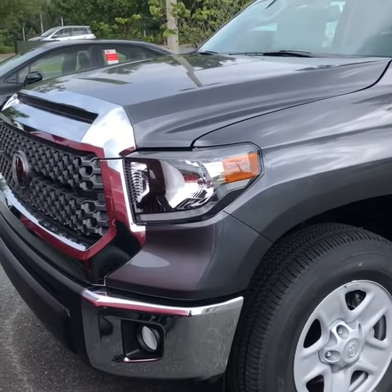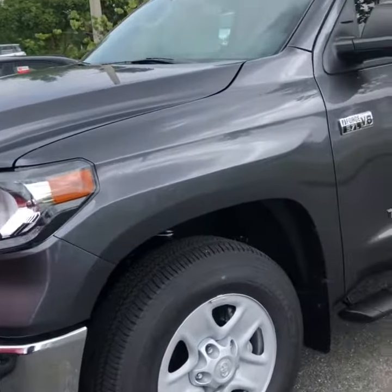Hey, it's Libra Brown here, Peter Bolle of Toyota. I want to show you this quick video on this 2021 Toyota Tundra SR5 crew cab.